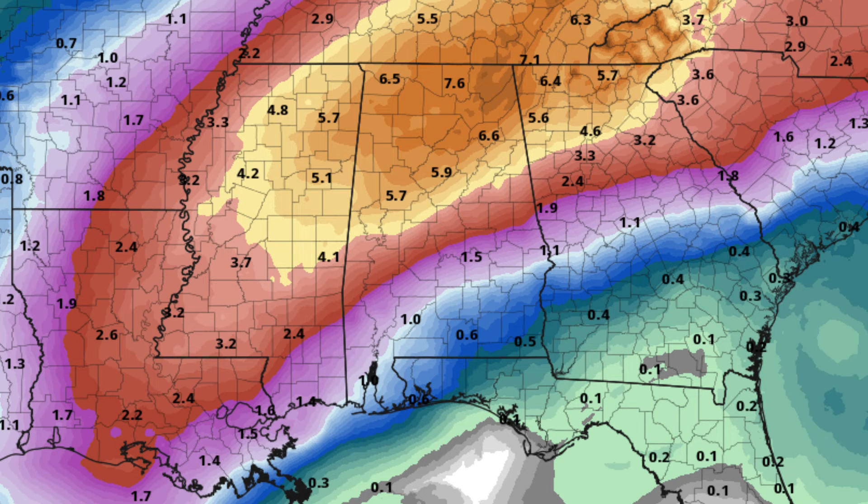Even though the projected rainfall totals for the next seven days have come down some, we still have the risk of some flooding issues, especially in flood-prone areas. If you are located in or near one of these areas, go ahead and be prepared for the potential of flash flooding, as rainfall will not be leaving central Alabama until the late afternoon hours on next Sunday, February 24th.